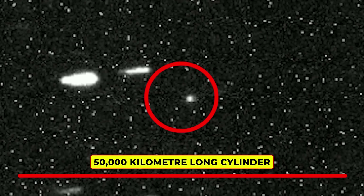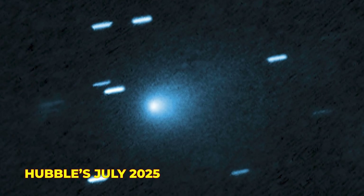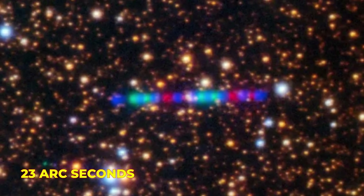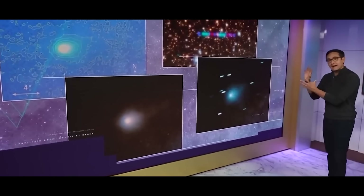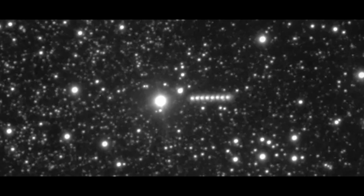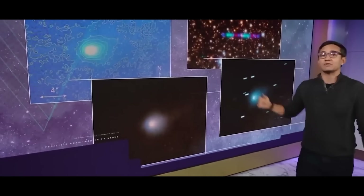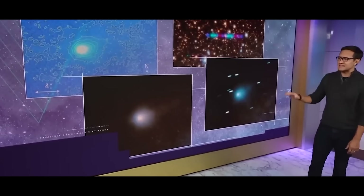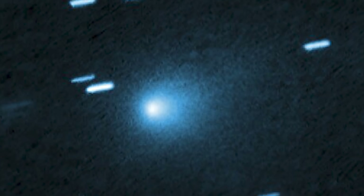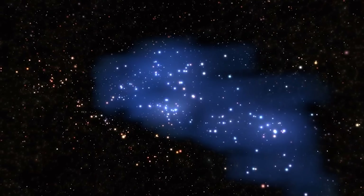If 3i Atlas really were a 50,000 kilometer long cylinder, it would have looked absolutely massive in Hubble's July 2025 snapshots, stretching across nearly 23 arc seconds of the sky. But that's not what Hubble saw at all. Instead, it appeared as nothing more than a tiny, unresolved dot of light, instantly ruling out the idea of a colossal structure. Whatever Perseverance saw, it wasn't real — at least not physically.